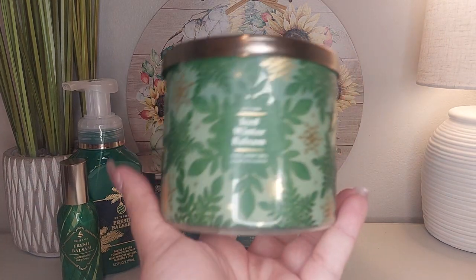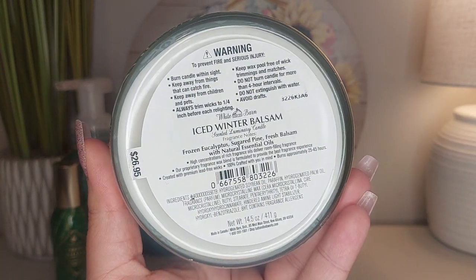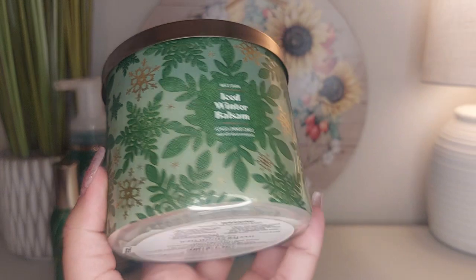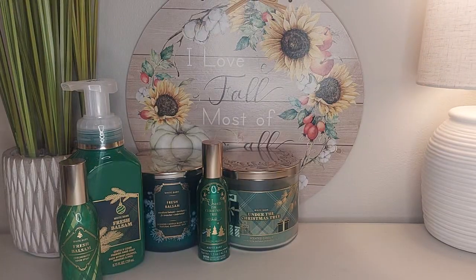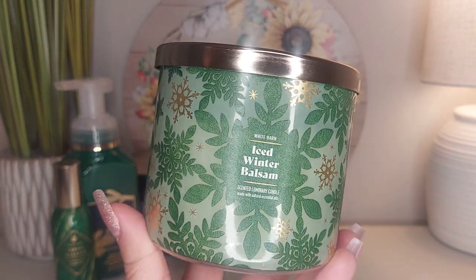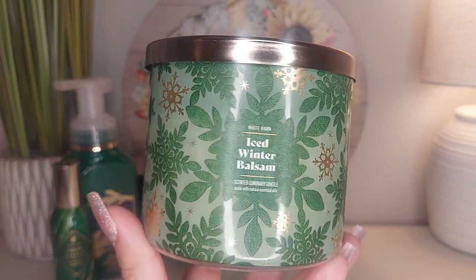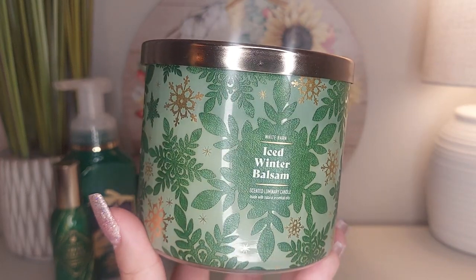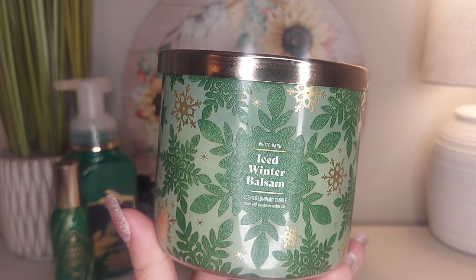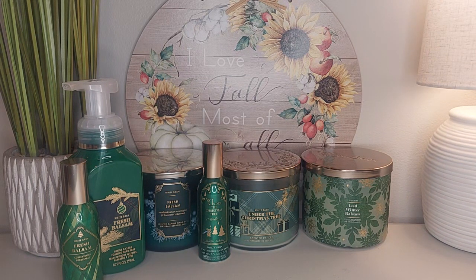I also have Iced Winter Blossom — this one is really good. It's more fresh than Under the Christmas Tree, with fragrance notes of eucalyptus, sugared pine, and fresh balsam. I love the packaging this year. To me it smells almost citrusy — like there's a lemon note, even though there isn't one. It's like a citrusy pine but really nice and fresh. The strongest is still Fresh Balsam.